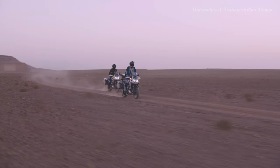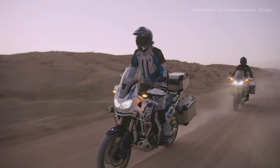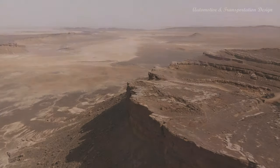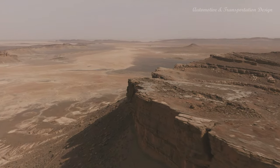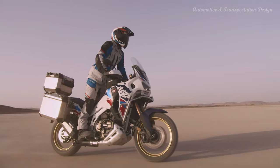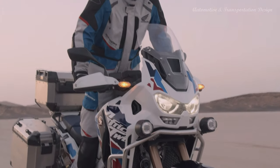2024 marks another major update for the CRF1100L Africa Twin Adventure Sports. Updated chassis dynamics based around a new 19-inch front wheel, more power and torque for the engine, further DCT refinements and a more muscular new look move the model on yet again. The 2024 CRF1100L Africa Twin Adventure Sports shares the frame and engine of the more off-road focused CRF1100L Africa Twin but has a role of its own: to offer riders real continent-crossing long-haul ability and practicality both on and off-road.